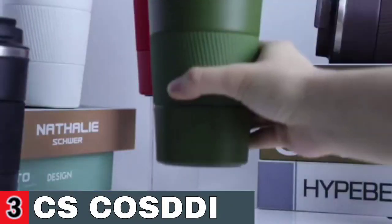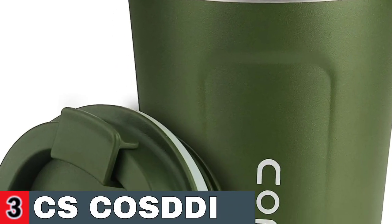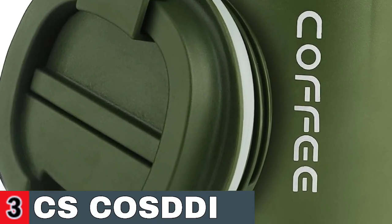Suitable for indoor and outdoor use, such as home, parties, travel, school, riding, and office. The coffee cup buckle can be closed tightly after two clicks. Hand wash only — the dishwasher is not recommended, and it cannot be put in the microwave.